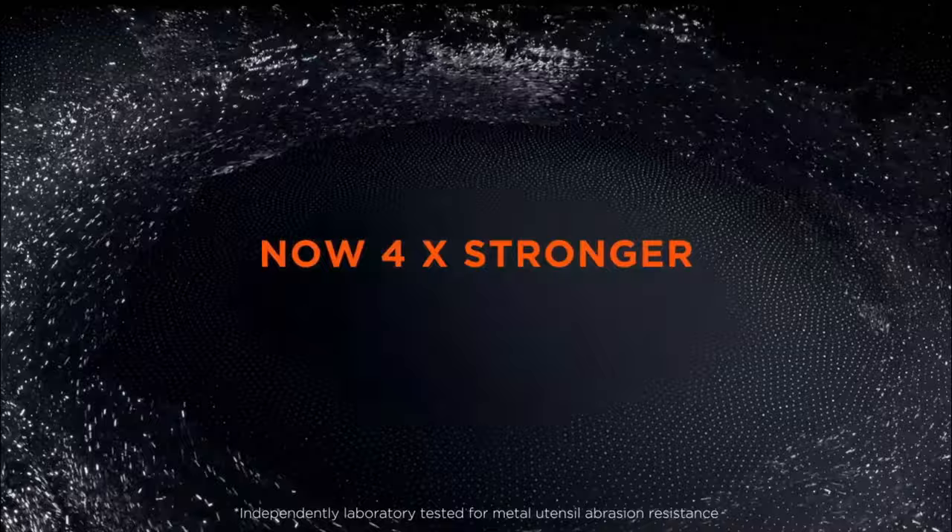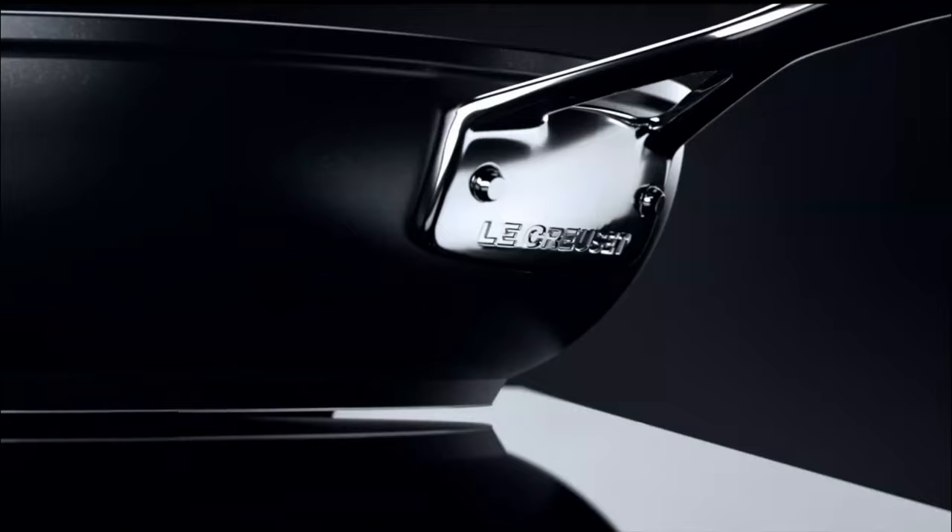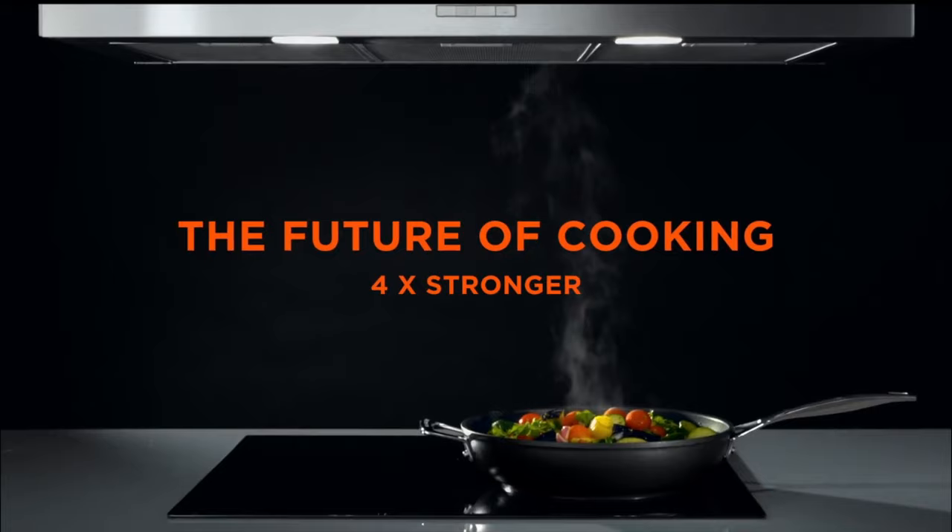Lodge and Le Creuset enameled cast irons are two excellent examples of this battle. In this matchup, we decide which is worth it. Let's take a look.